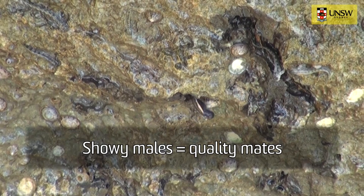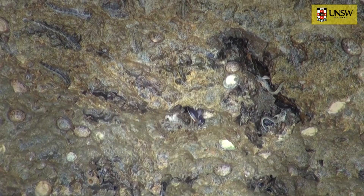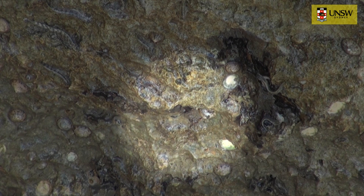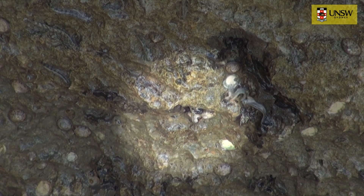When they see a female approaching, males will also flash their dorsal fin, which is frequently coloured bright red. And what they are trying to do is advertise to females their quality as a mate. If a female decides on a male to mate with, she will enter his rock hole, lay her eggs, and he will fertilise them, and he will then guard those eggs until they hatch in a couple of weeks time.